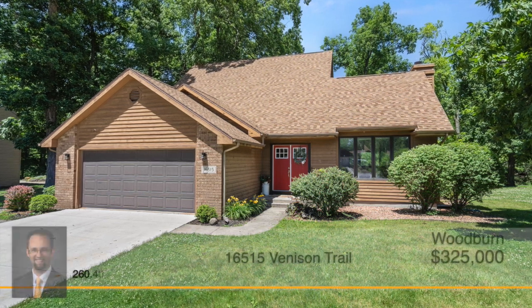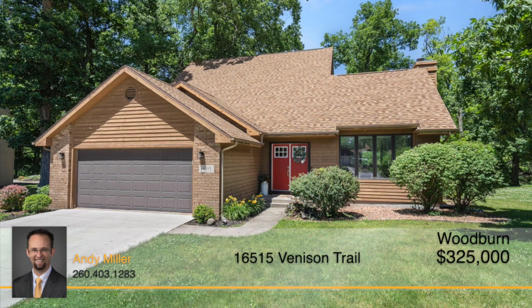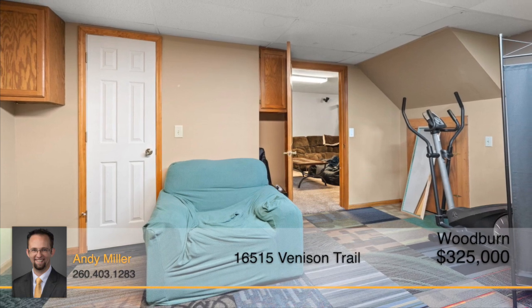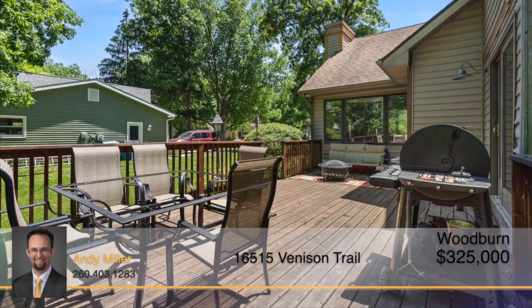Stop the car and take a look, because you won't want to miss out on your opportunity to see this inviting home in person. With three bedrooms, two and a half bathrooms, a brand new kitchen, and a finished basement, this home may just have all of the features you've been looking for.